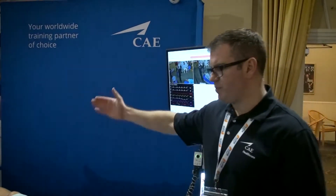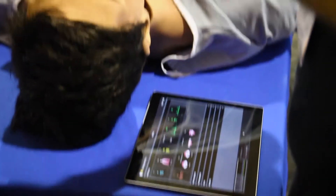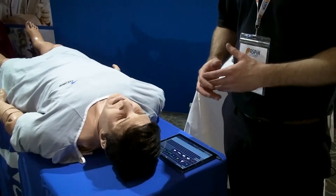He has a full array of pulses — brachial, radial, carotid, femoral, pedal, popliteal, and distal pulses. What's quite unique to Apollo is that the actual software sits on the mannequin itself. So although Apollo comes with a tablet, Mac, or PC, you can actually use your own devices to control the mannequin as well.